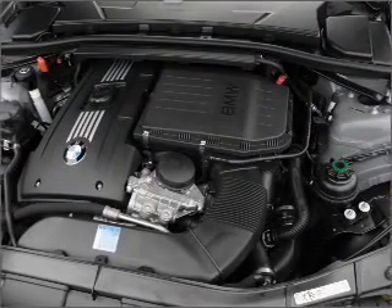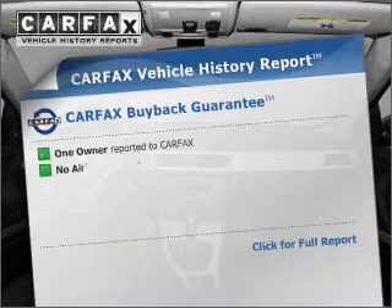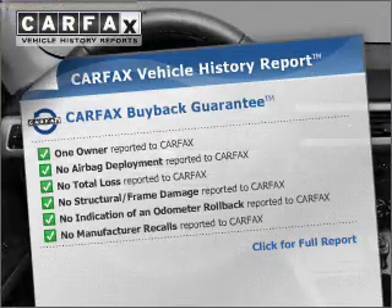Heated seats are a desirable comfort feature. Let the sun shine in with a sunroof. Know the history on this ride and greatly reduce your buying risk with the included Carfax Vehicle History Report.